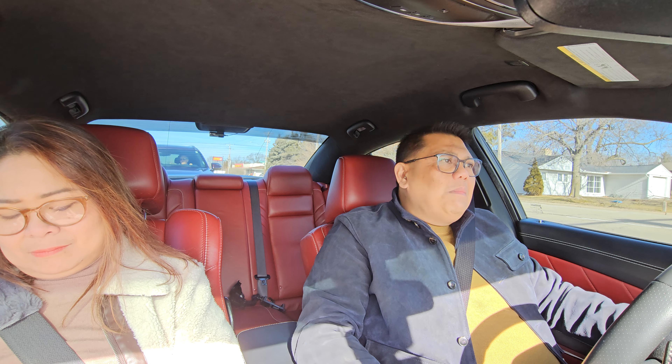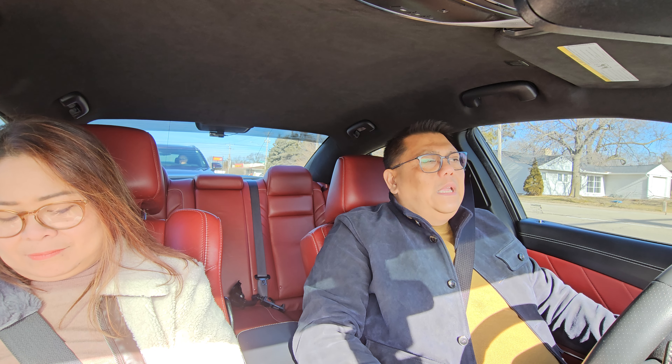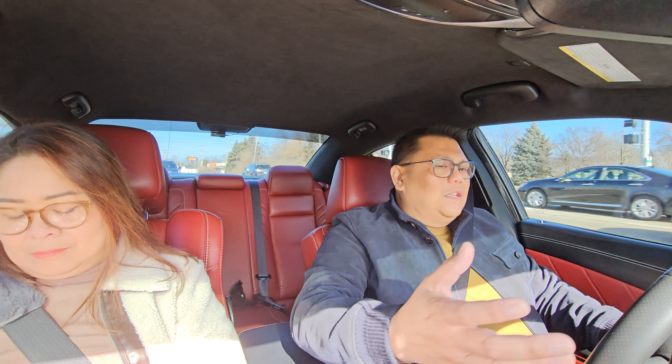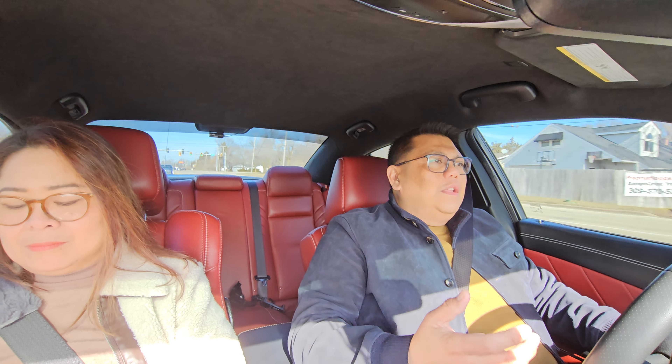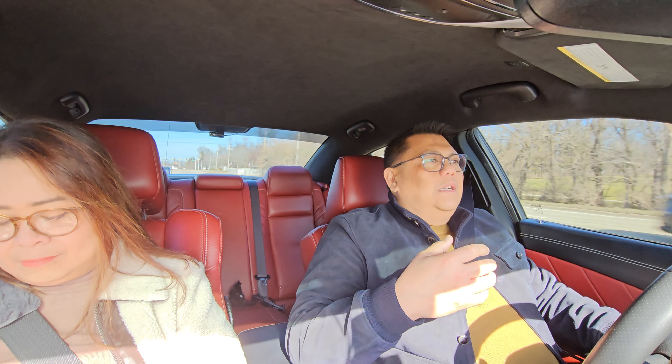That might be a deal breaker for you. It still has Apple CarPlay and Android Auto, but the screen is kind of small. The SVR is a large screen, and this Hellcat is a large screen. So it's up to you to decide which car you want, but when it comes to driving, that will be the main difference — the SVR feels heavy, the Stelvio Quadrifoglio feels light.